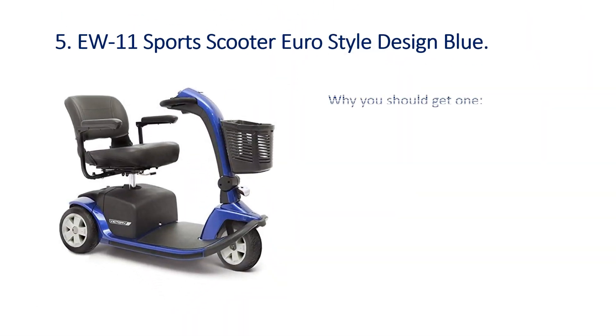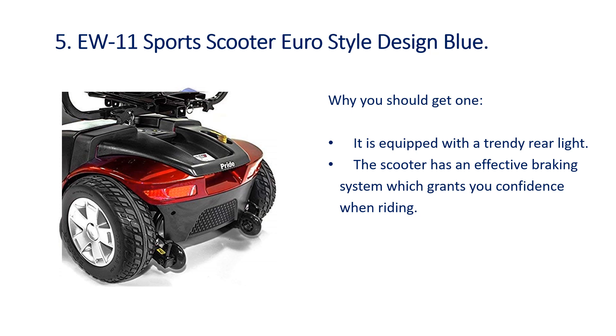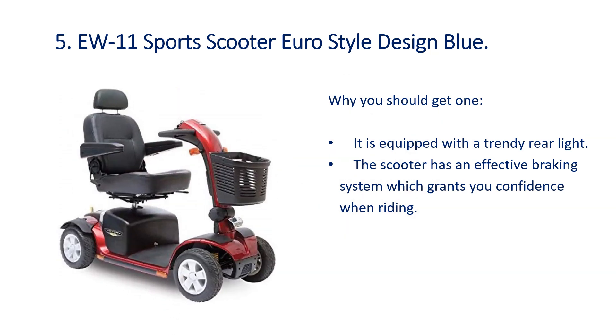Number 5: EW11 Sports Scooter Euro Style Design Blue. It is equipped with a trendy rear light, and the scooter has an effective braking system which grants you confidence when riding.